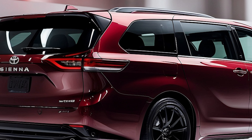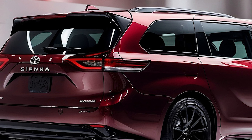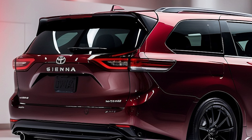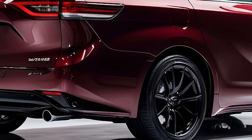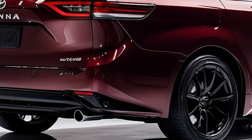Around the back, the bold and contemporary design continues. The taillights are joined by a slim LED strip, highlighting the vehicle's width and modern aesthetics. Dual exhaust outlets add a sporty touch to the overall look.